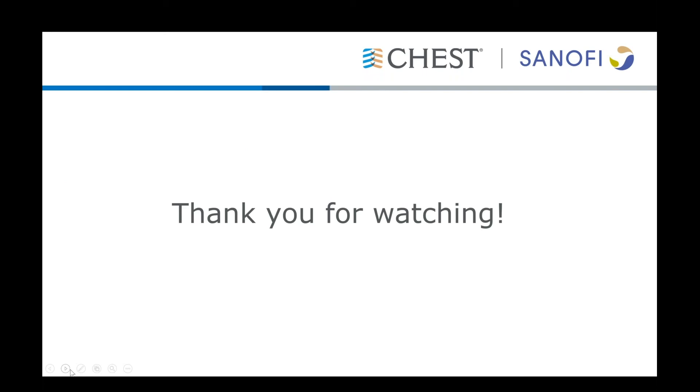That's all we have for today. Thank you, Dr. Kraft, for a great presentation, and thanks everyone for listening in.